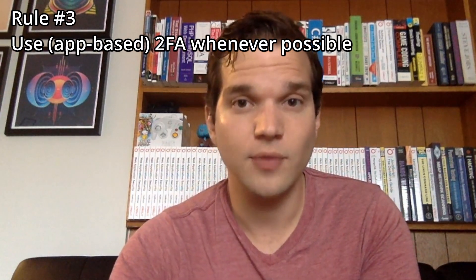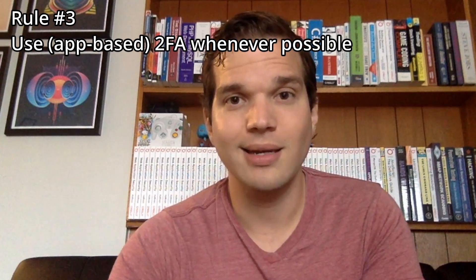But unique passwords won't protect you against everything, and that goes into rule number three: use app-based 2FA everywhere you can. Two-factor authentication is effectively adding another form of password to all your accounts. If a hacker gets access to your password and username for an account, they can access it remotely. However, if you use app-based 2FA — for example, a phone app — then the hacker has to have not only your username and password, but also access to your phone in order to log in. So 2FA prevents account takeovers, given the attacker doesn't have access to your phone or your 2FA method.